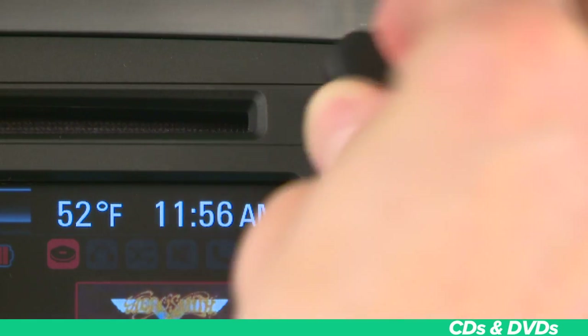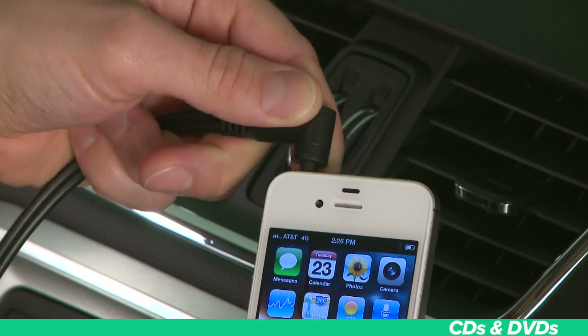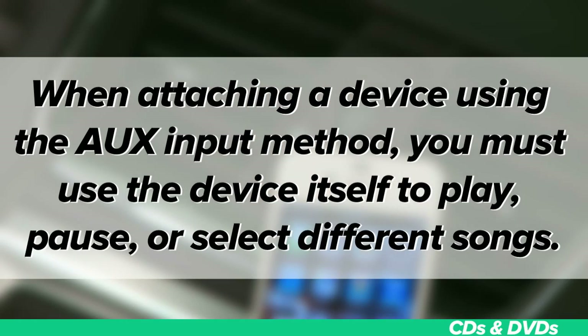There's also an auxiliary input jack right here that allows you to plug in your favorite portable device, like an iPod, using an eighth-inch cable. It's important to note that when attaching a device using the auxiliary input method, you must use the device itself to play, pause, or select different songs.